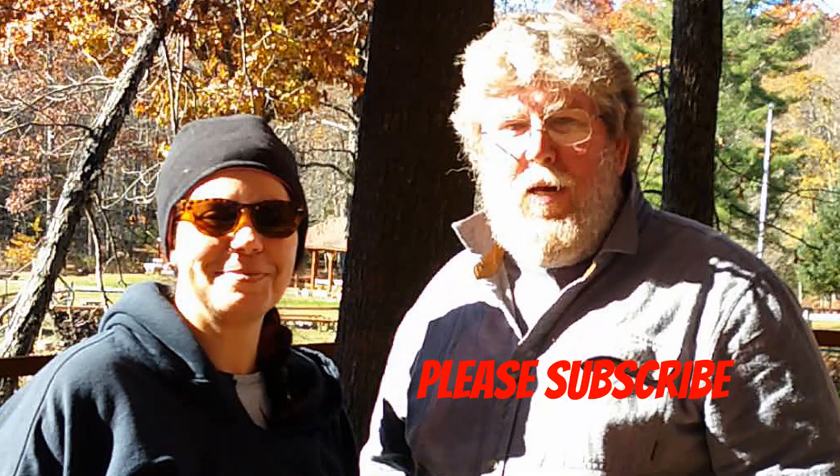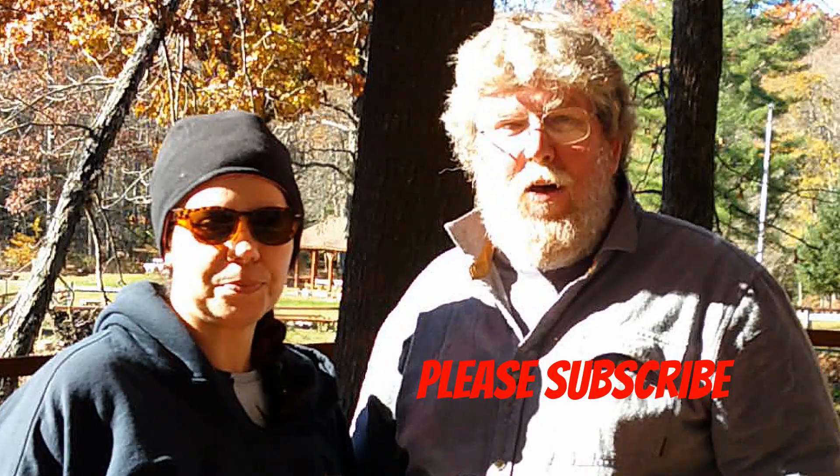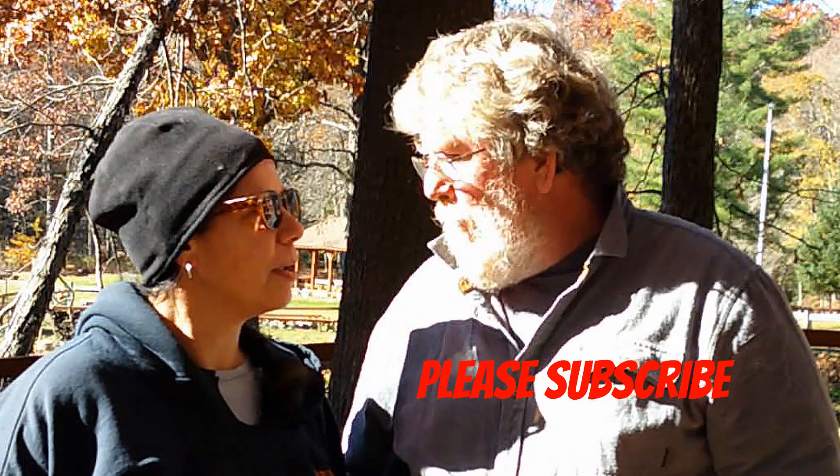Hey everybody, how's it going? Hi guys. If this is your first time to our channel, welcome. And if you've been following along, we really appreciate your support. Yes, we do.